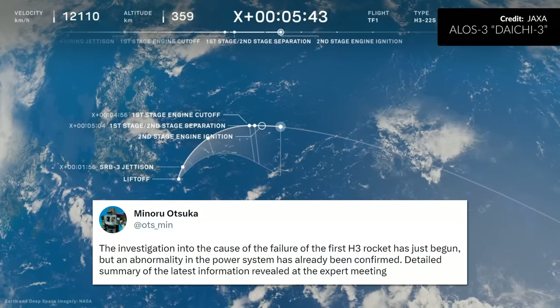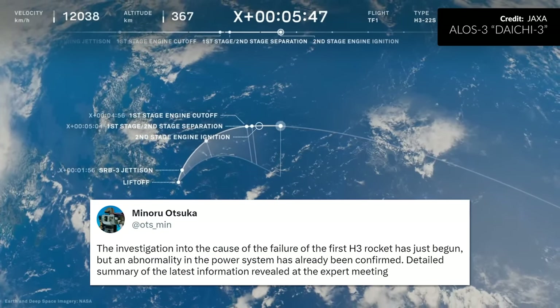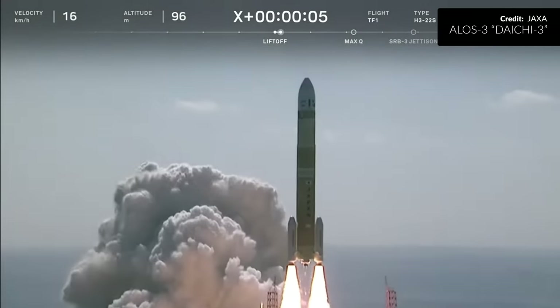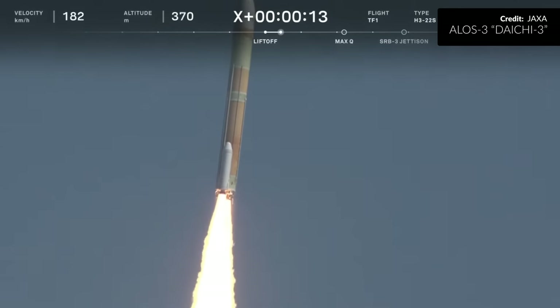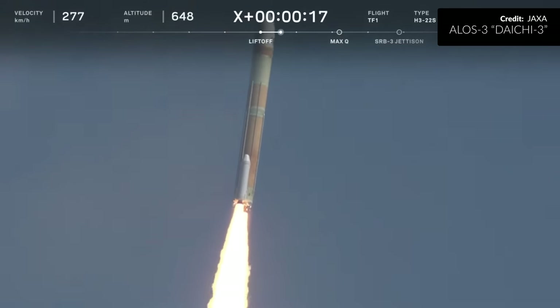It was confirmed later by JAXA that the second stage had actually failed to ignite and that they had followed up by sending a destruction command to the rocket. Later in the week, a preliminary meeting with experts explained that the issue is with the electric systems of the second stage engine. It's obviously really sad to see these things happen and tough luck for JAXA. Remember though, it was their first attempt with this rocket and it is quite common to find issues with the design on a maiden flight. With numerous launches planned for the future, we're hoping the skilled engineers at JAXA will be able to address that issue soon.